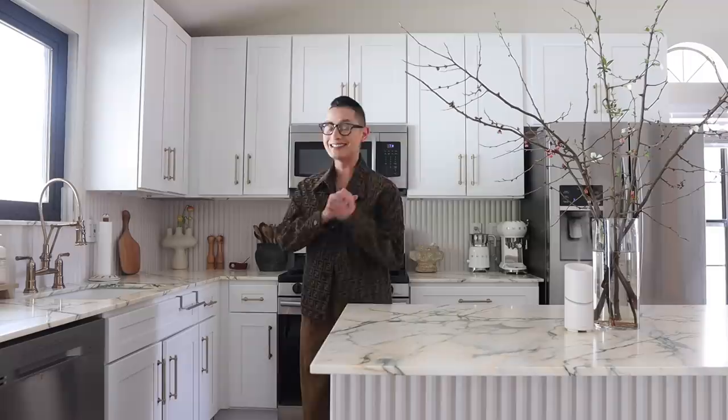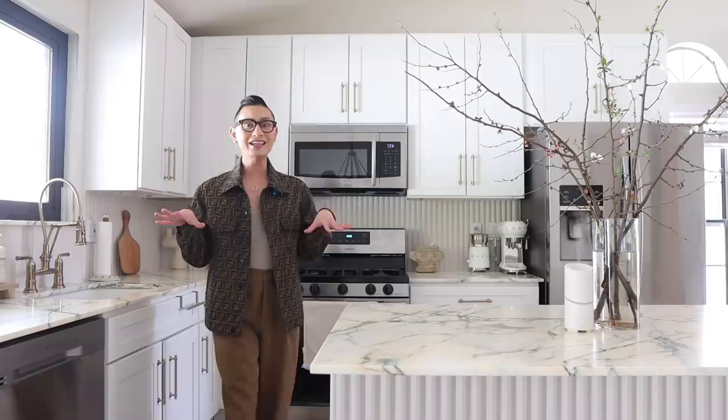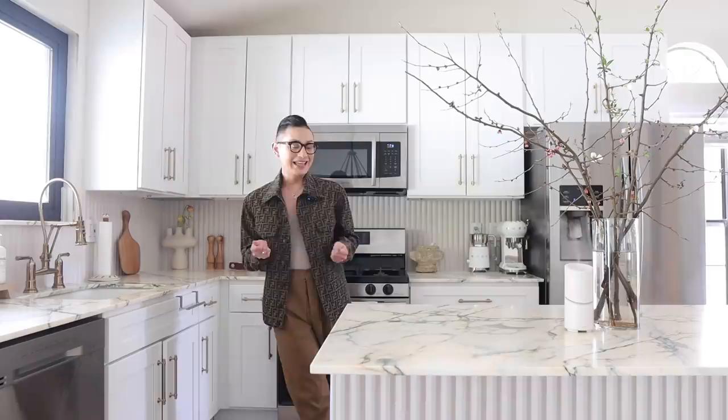Alright everyone, here is the kitchen — it's a little windy outside so pardon the noise. It is complete, it is done, it is here! As you can see, it's actually a very small kitchen, and what I wanted to do with this project was to just upgrade what we already have here in my home and make it a little more luxurious, a little bit more my style.